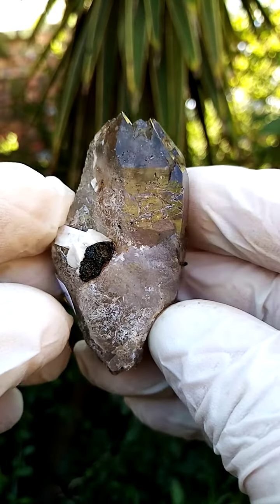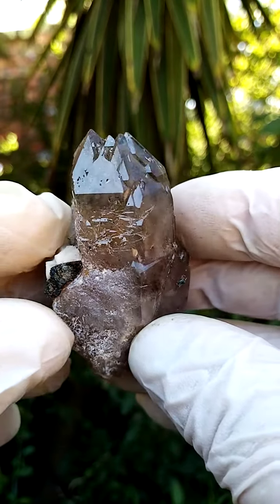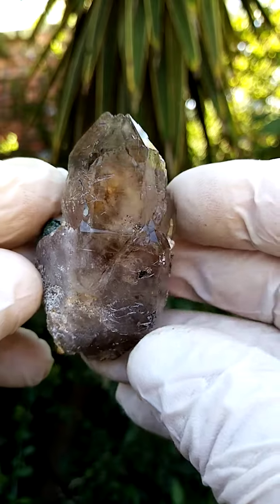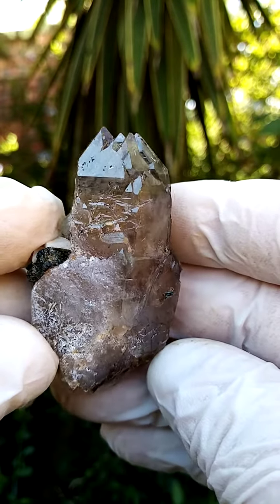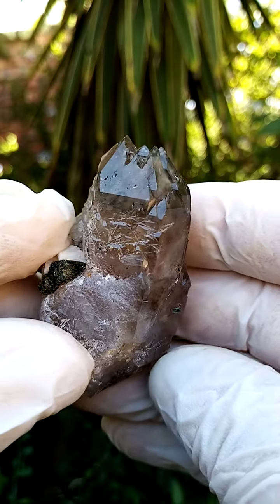From the Zamba Plateau, Malawi — Mount Malossa, Malawi most likely — we have a quartz formation with an intricate formation on the terminations.